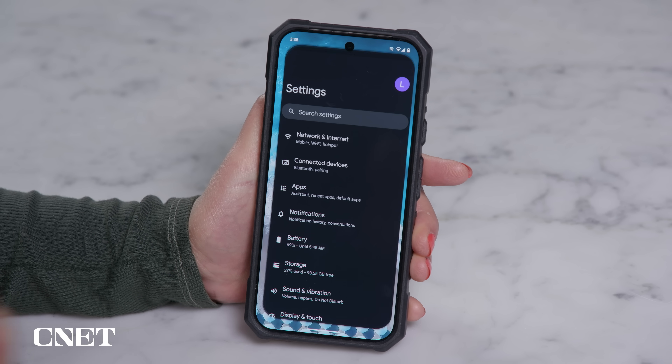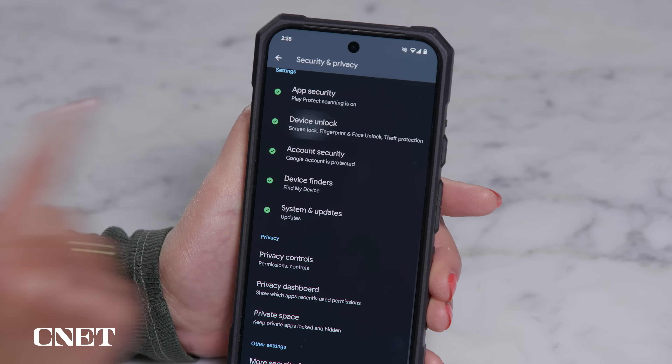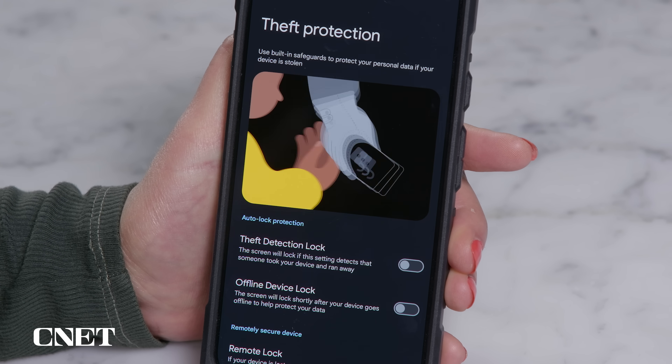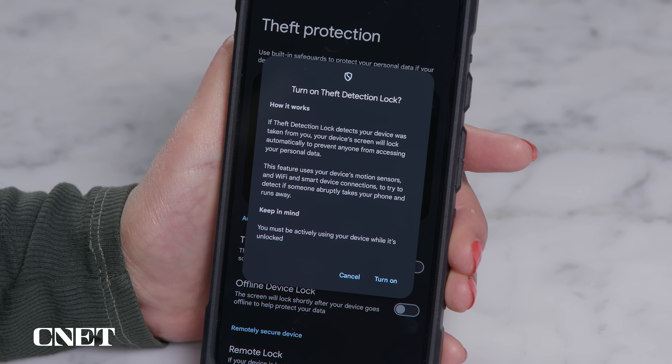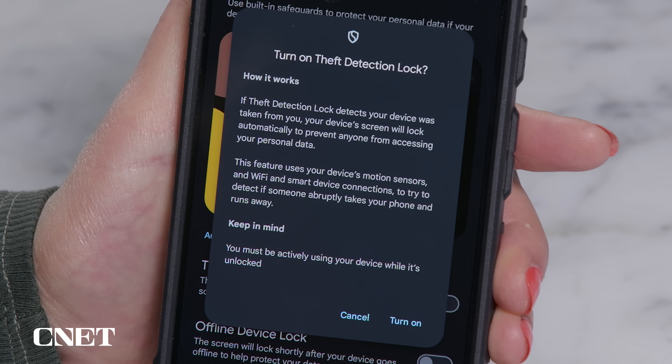Enough prologue — let's get to the update, starting with theft detection lock. If someone snatches your phone out of your hand, it can now automatically lock. Make sure this setting is turned on by going to the settings app, then go to security and privacy, device unlock, and open up theft protection. This feature uses motion sensors and Wi-Fi to detect if the thief is running, biking, or driving away, and then locks the screen. But know that this will only work if you are actively using your phone at the time it's stolen.